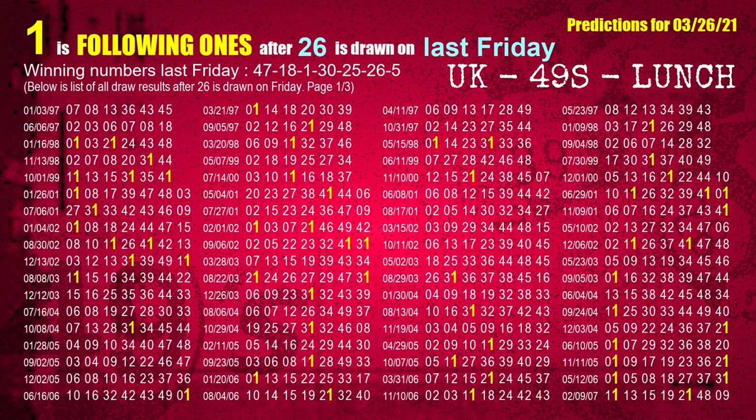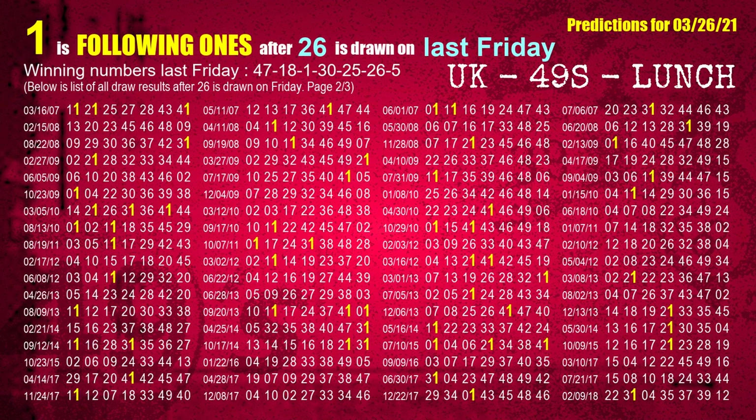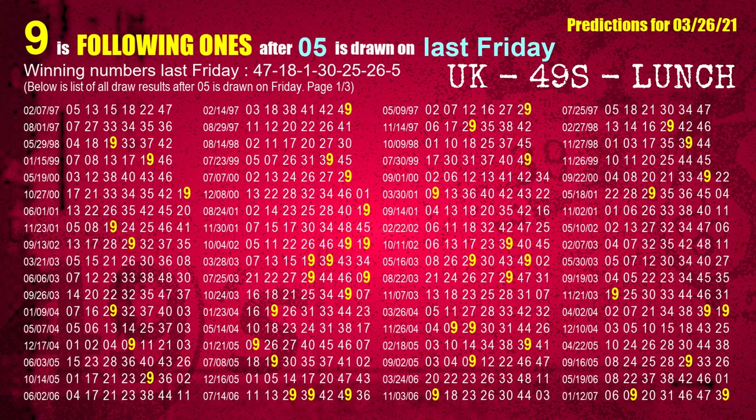The sixth winning number last Friday is 26. The most frequently following units digit is 1 when 26 is the winning number on last Friday. The booster winning number last Friday is 05. The most frequently following units digit is 9 when 05 is the winning number on last Friday.